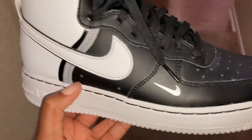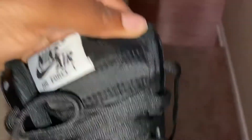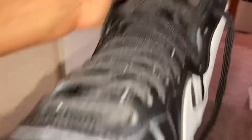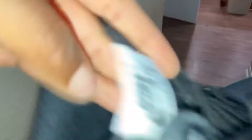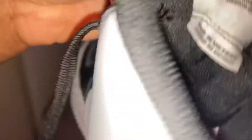They have the little check right there — the big check. And then of course they have the Nike Air Force One on the tongue. On the side they have the big check. In these I got a 6Y. These are really, really cute. I love them so much.